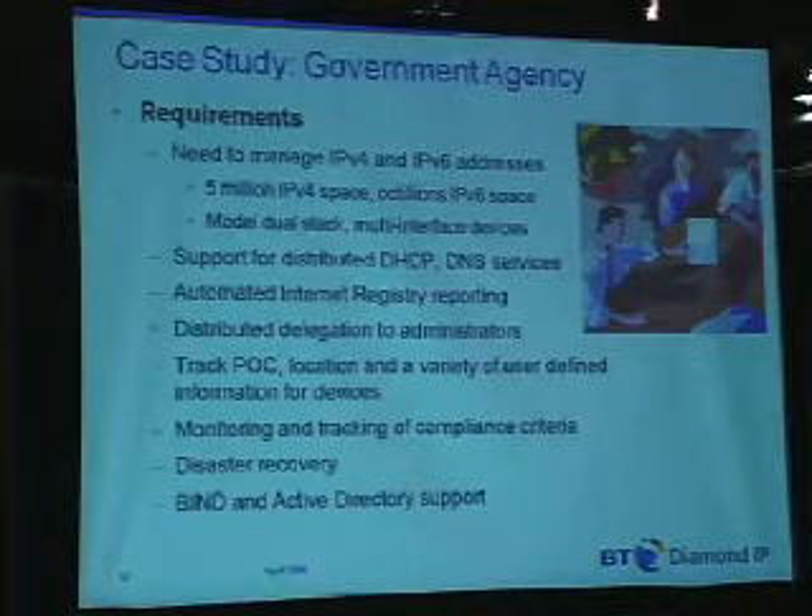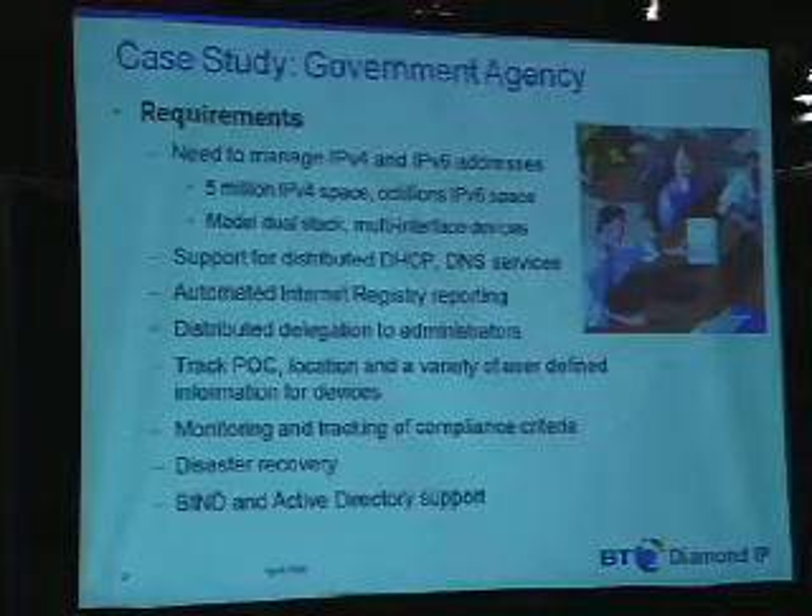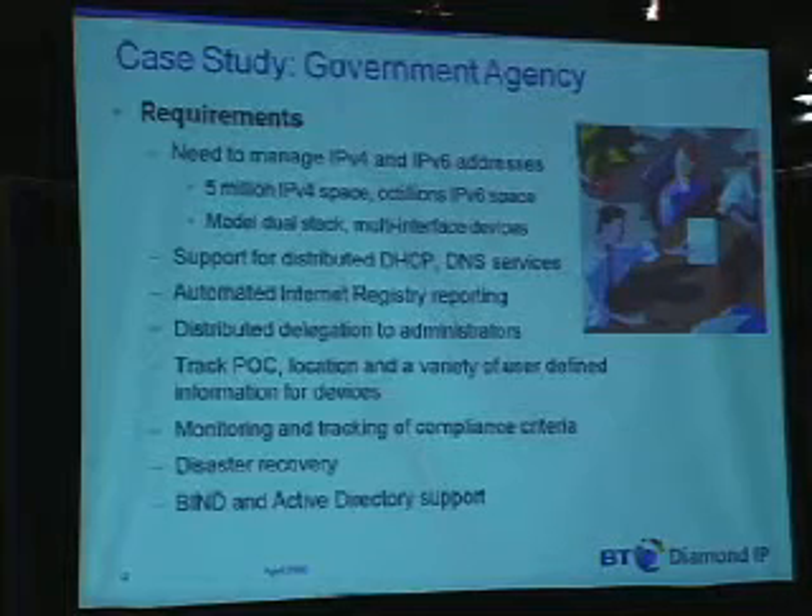Monitoring and tracking of compliance — this really gets back to the auditing requirement as well and the reporting. Disaster recovery — just to make sure that not only are DHCP and DNS servers highly available, which are required for end clients doing resolution or attempting to get addresses, but also the centralized management system itself, to make sure that access to that database and centralized repository is provided even in the event of a disaster.